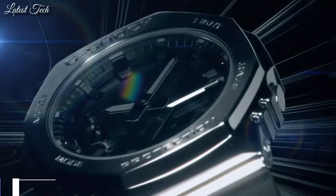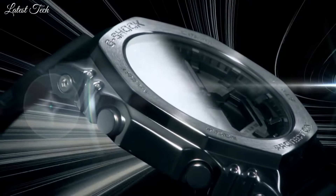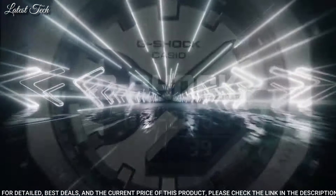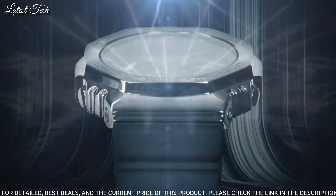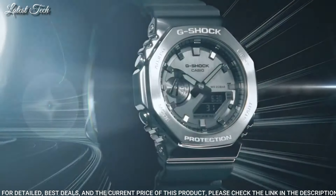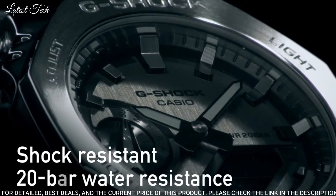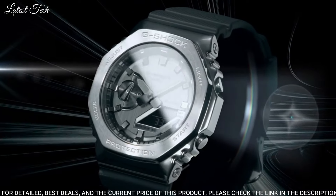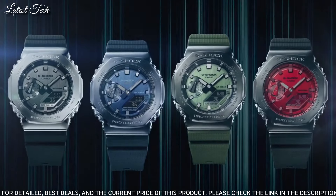Number 11: Casio G-Shock Analog Digital GM-2100 Men's Watch. Japanese quartz movement and 5.611 caliber. Stainless steel polymer case of round shape. Case dimensions are 44.4 millimeters in diameter and 11.8 millimeters in thickness. Display type: analog digital. This timepiece has mineral glass, 200-meter water resistance.